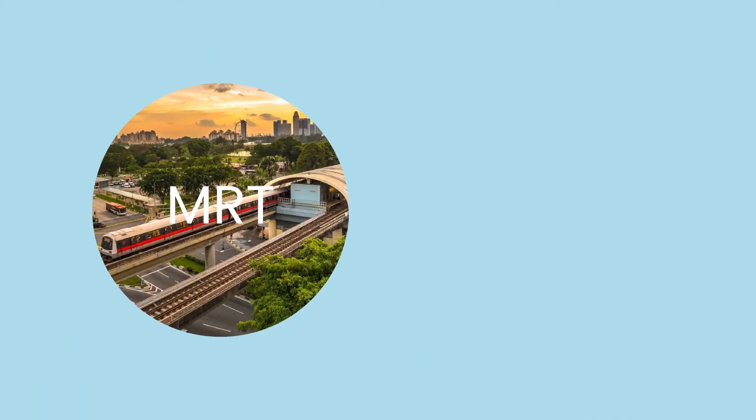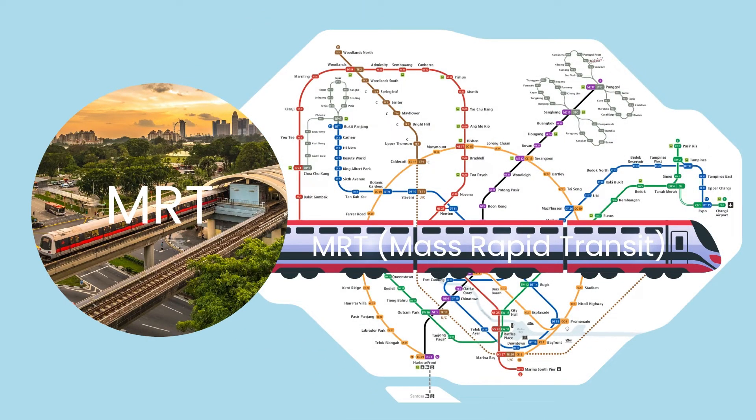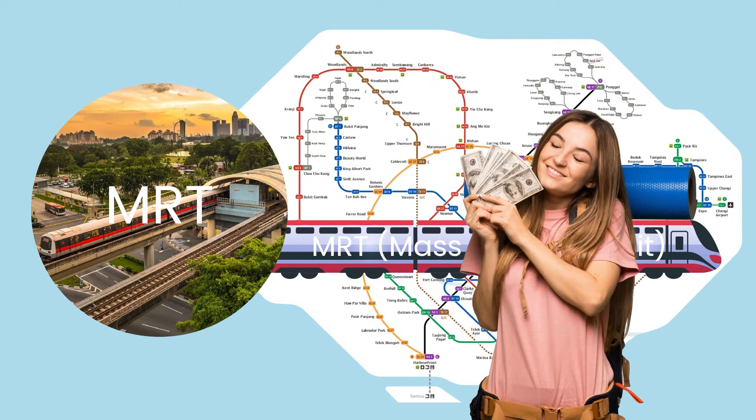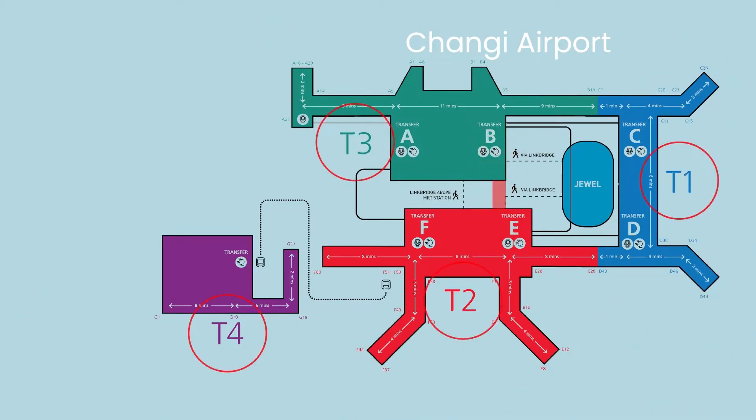The MRT, Mass Rapid Transit, system in Singapore is probably the quickest way to get around the city. This is also the easiest and cheapest way for any tourist. It is accessible from many terminals in the airport, although it is closer to Terminal 2 and 3.